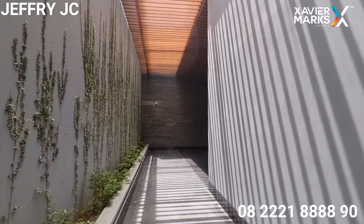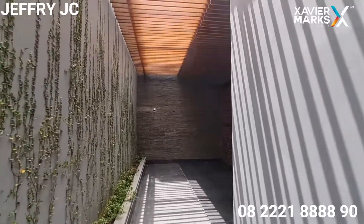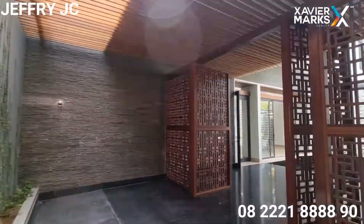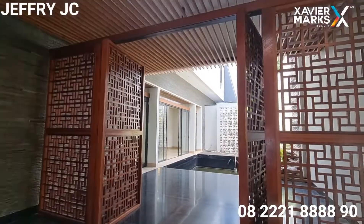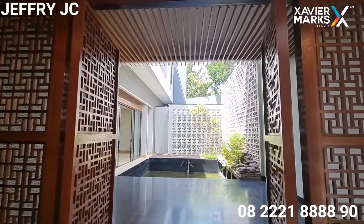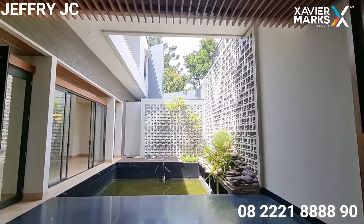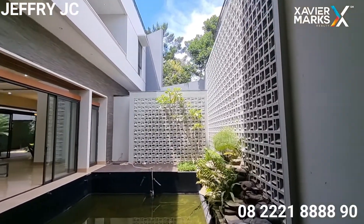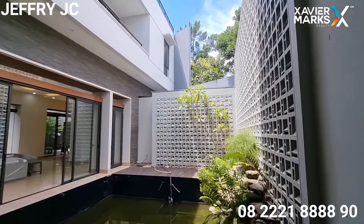Kita masuk melalui pintu utama. Sobat JC bisa saksikan, pintu masuknya benar-benar estetik banget. Keren loh. Kita masuk pintu utama, ada pintu kayu dengan dua daun pintu yang keren banget.